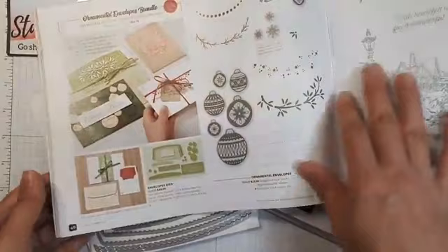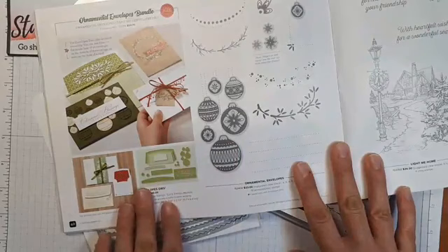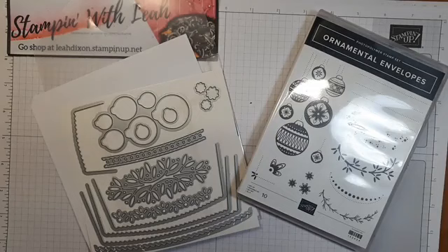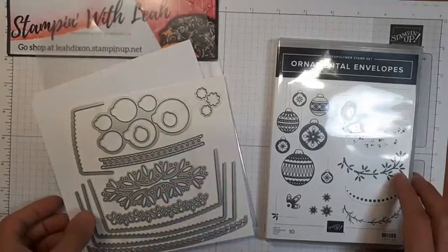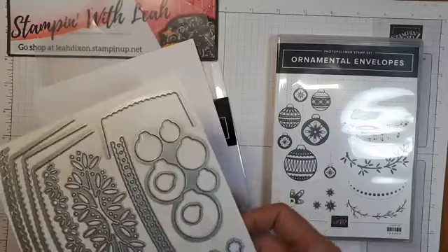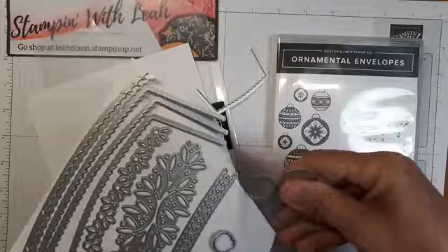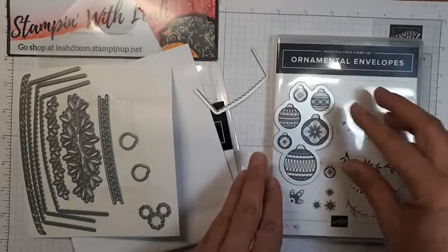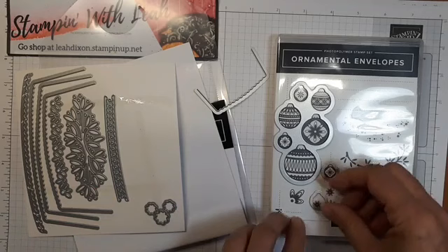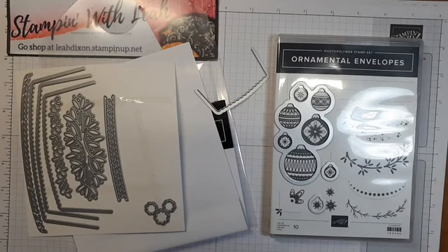That DSP is on page 42 in our catalog, and on page 40 is the stamp set and dies we're going to be using - the Ornamental Envelopes bundle. You get this beautiful stamp set as well as these awesome dies. This is actually one large stamp set, and what is super cool about it is that when you stamp it, this die fits over those perfectly to cut them out. It works out really nicely, and you can even have a plain one with just the little flowers in there. Really really beautiful.